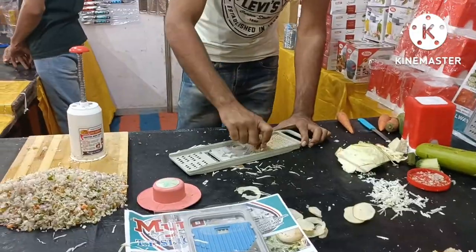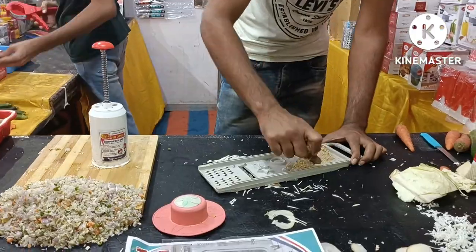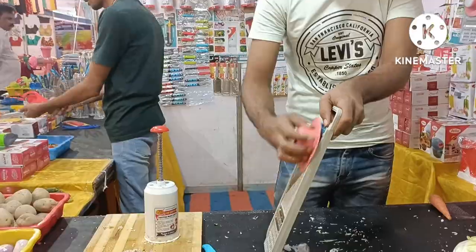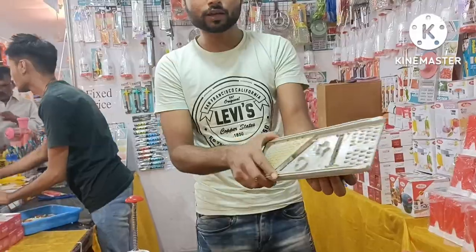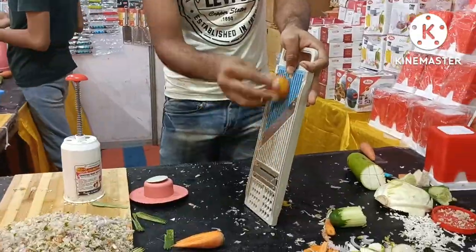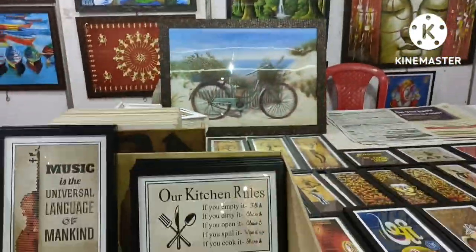He also gave me a chance to do the trial. This kind of tool is useful for people who go to the office every day and don't have time for cutting vegetables.